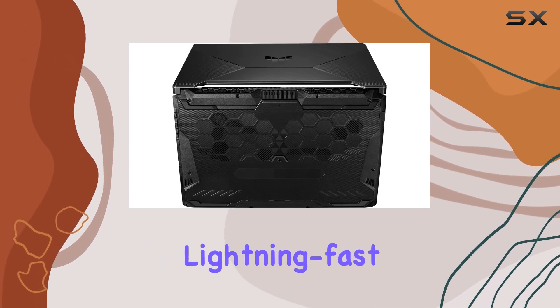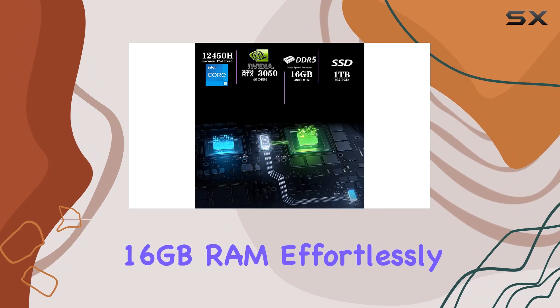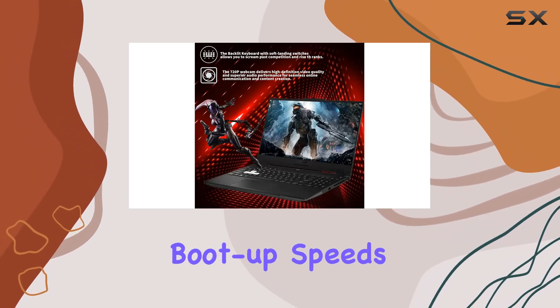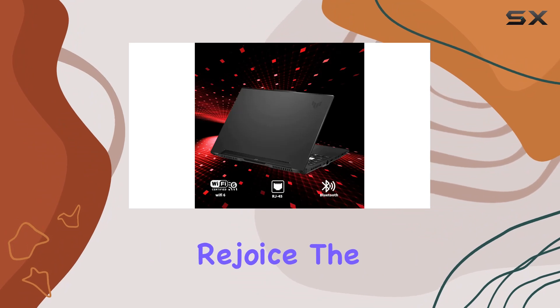Under the hood we've got the Intel Core i5-12450H processor, delivering lightning-fast performance for multitasking and productivity. The upgraded 16 gigabytes of RAM effortlessly handles resource-intensive tasks, and the one terabyte PCIe SSD ensures blazing boot-up speeds and ample storage for your digital library.